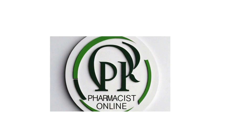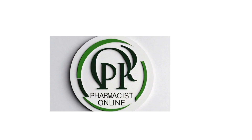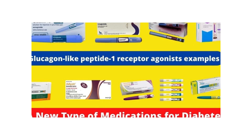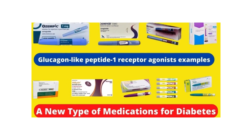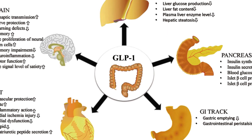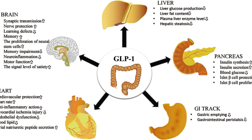Welcome back everybody to Pharmacist Online. We're going to be doing another deep dive today, and today we're going to be talking about what are GLP-1 agonists and why are they so popular? It's really relevant because GLP-1 agonists like Semaglutide are making a big splash both in weight loss and in diabetes management. We're going to be unpacking that, taking a deep dive into the science and the significance of these medications.